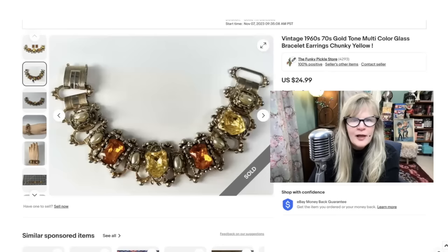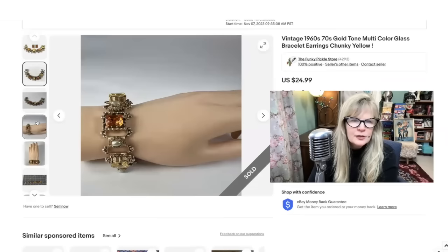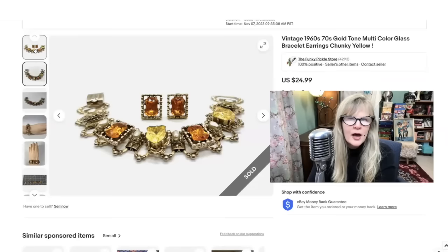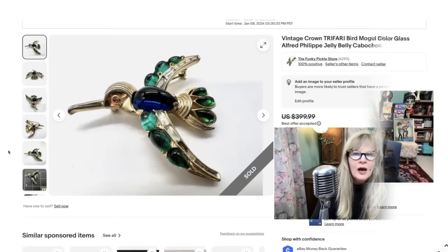Look at this fabulous vintage demi. I love the stones — they're glass. Look at the shape of the yellow ones; they almost look heart-shaped. Another one that's very chunky and cool. Look how big it is. I loved this. I believe this came as part of a junky lot. Also the matching earrings — check that out. That's really a great set. Sold that for $25, pure profit.